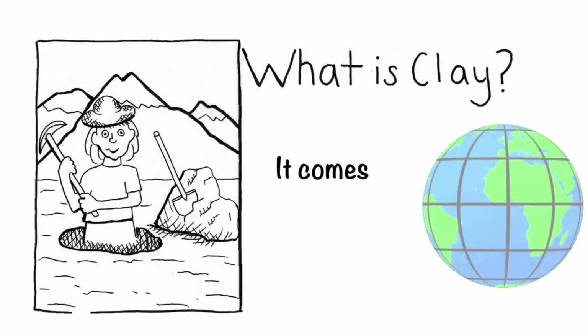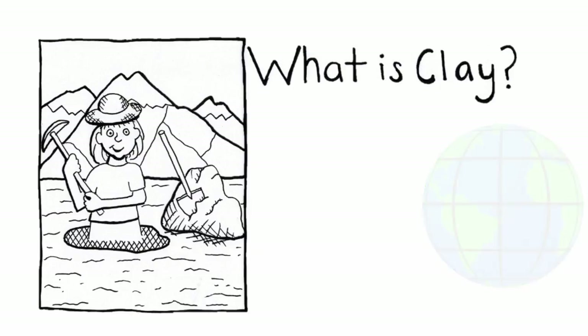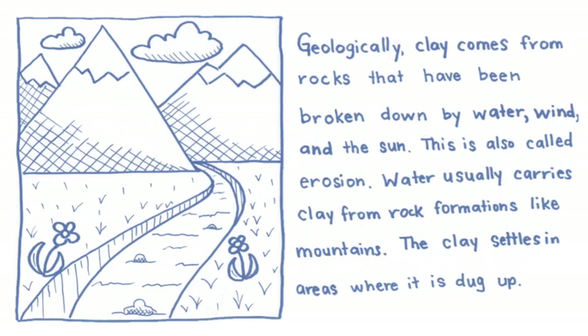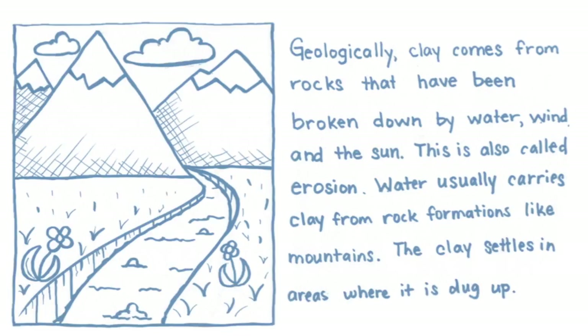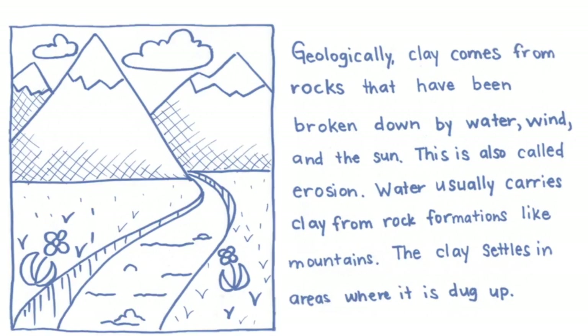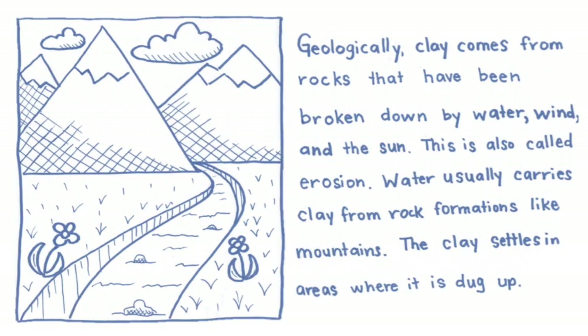What is clay? It simply comes from the earth. Geologically, clay comes from rocks that have been broken down by water, wind, and the sun. This is also called erosion. Water usually carries clay from rock formations like mountains, and the clay settles in areas where it is dug up again and used.